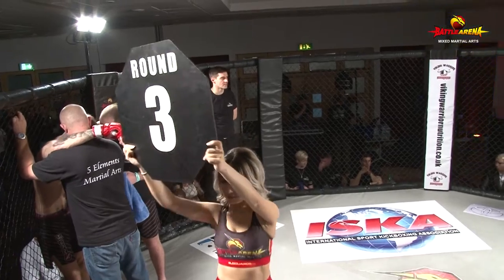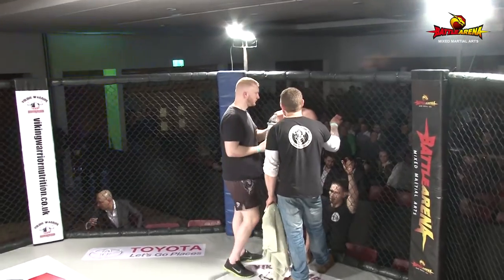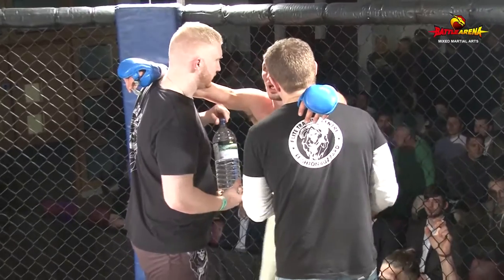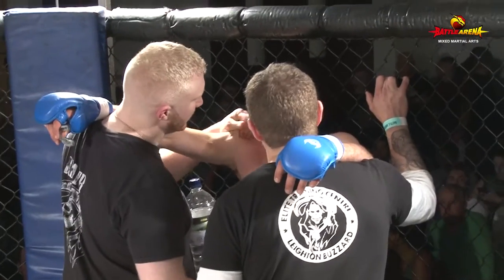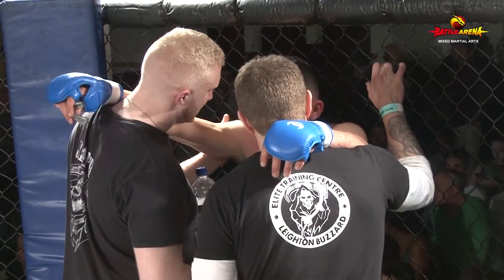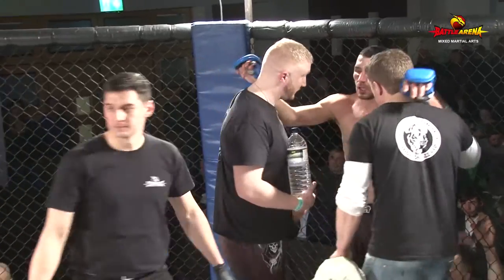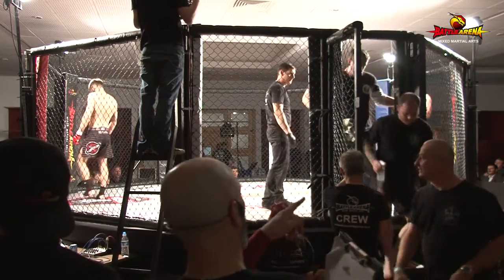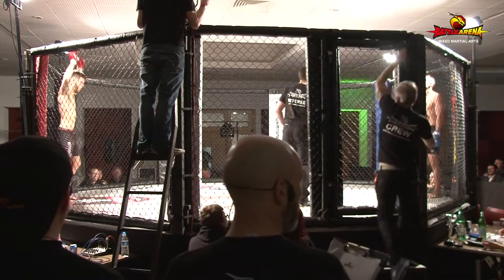Another thing Gino's doing well is throwing those leg kicks. Jordan started checking them towards the end of the second round, but they worked really well for Gino. If he sets up those leg kicks with punches, he could start chipping away at Jordan's footwork and hinder his boxing. Gino landed some nice leg kicks towards the start of the round — if he sets them up and lands big ones, it'll take a spring out of Jordan's step and take away some of the power from that lead left hook.